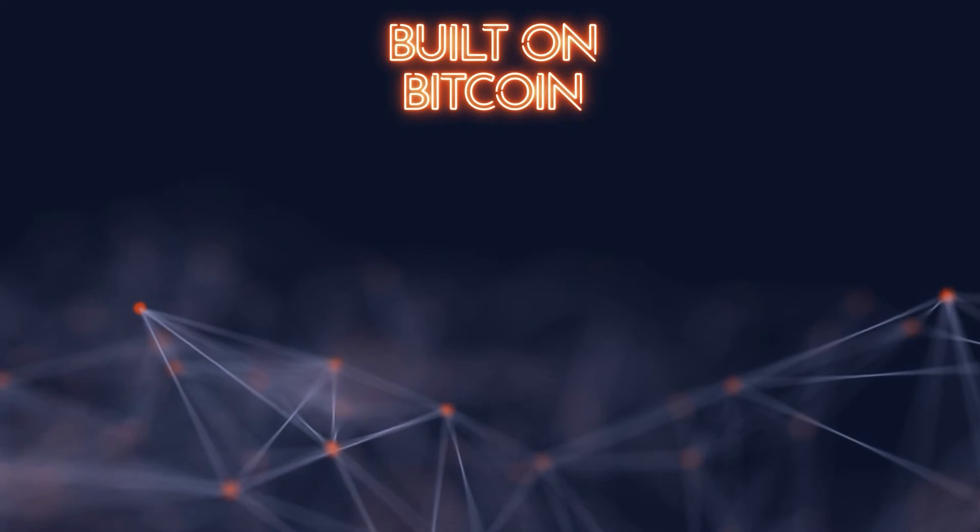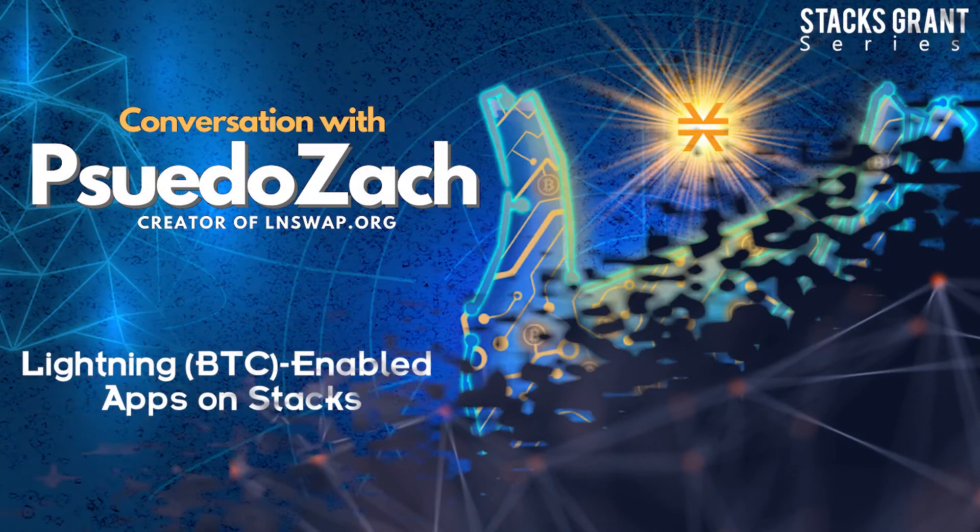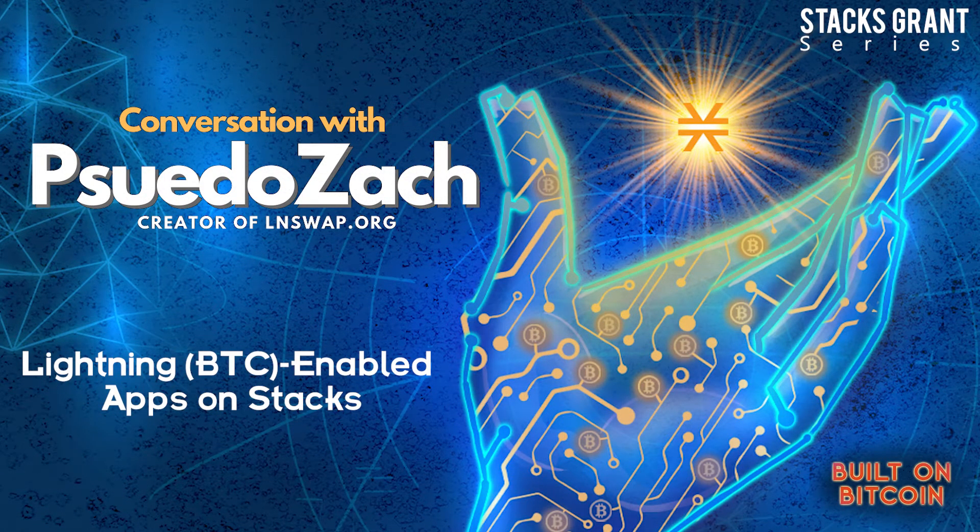Welcome to Built on Bitcoin. Sudo Zach, you're back — I think you're going to be my first repeat guest, but you are the second. Welcome back to the show, my friend. If people haven't heard the first episode about building a bridge between Lightning and Stacks, I highly recommend it. But just a quick overview: can you give a brief background of your expertise and what you work on?